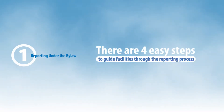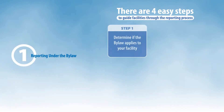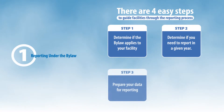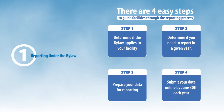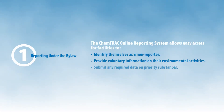There are four easy steps to guide facilities through the reporting process. Step 1: Determine if the By-law applies to your facility. Step 2: Determine if you need to report in a given year. Step 3: Prepare your data for reporting. Step 4: Submit your data online by June 30th each year.